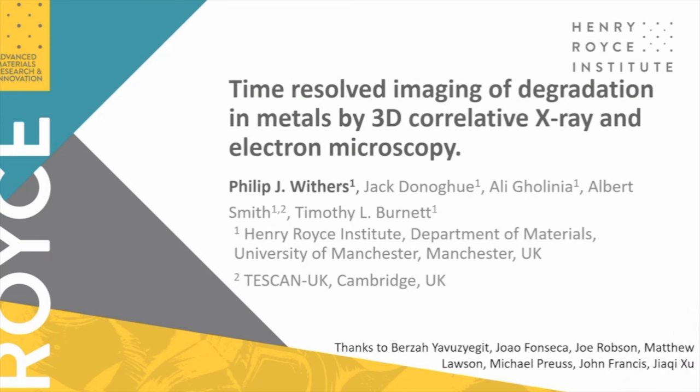Thank you for inviting me. It's a great pleasure to speak, and also a little disappointing that I can't be with you — it would be great to come. We have strong links with Warwick, both in the X-ray Imaging Center through the National X-ray CT Center, and our combined interest in metals is a really powerful bond across the two facilities.